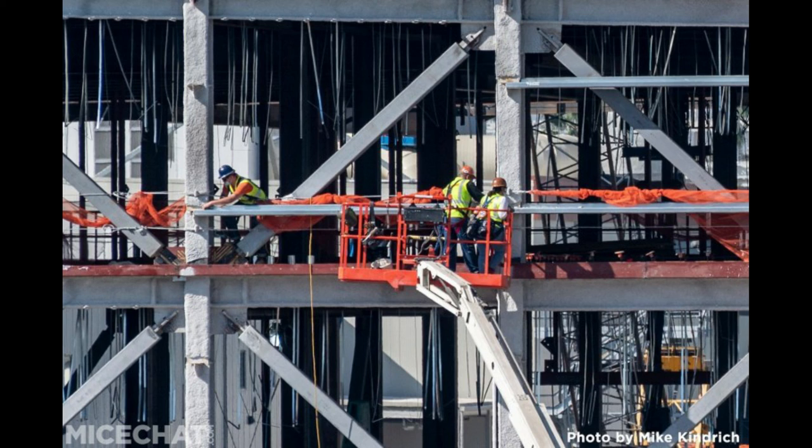What do you guys think of this construction update and Mickey and Minnie's Runaway Railway? Do you think they'll pause construction after they close the building, or go full steam ahead and maybe open it earlier than 2023? Let me know in the comments below, give this video a big thumbs up if you liked it, and subscribe for more theme park updates. As always, have a Phantasmic day!